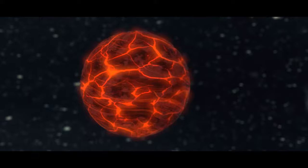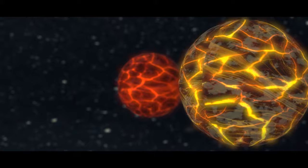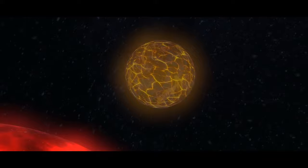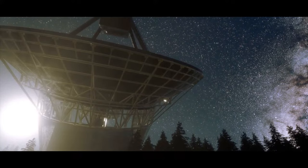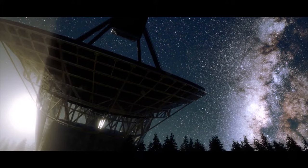WASP-76b and WASP-121b are two hot gas giants with atmospheres containing barium — the heaviest element ever found in an exoplanet atmosphere, about two and a half times as heavy as iron. These ultra-hot super-Jupiters orbit incredibly close to their stars, with one side hot enough to vaporize iron. The hot iron vapor blows to the cooler night side and falls as iron rain. Barium in the upper atmosphere remains a mystery. Imagine landing on a planet with iron rain and barium in the skies — awesomely horrifying.